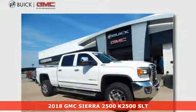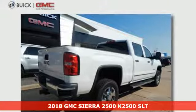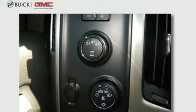It's a 2018 GMC Sierra 2500 HD. This is a truck that's ready to get to work — hauling, pulling and towing, and all with a surprising ride.